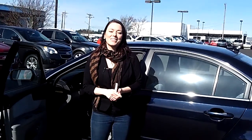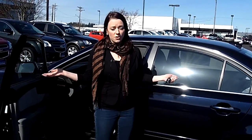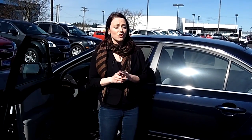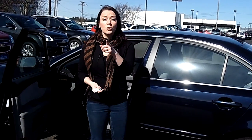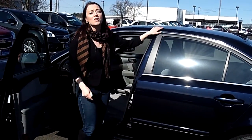Make sure you call the number at the top of the screen, or you can email us if you have any questions. We look forward to answering those and earning your business. Contact us today for that special discounted internet price.